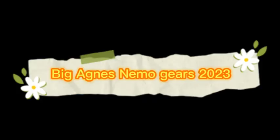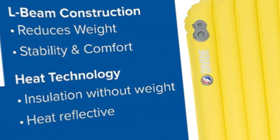The number 3 on the list is Big Agnes Nemo Gears 2023. The Divide is a light and compact warm weather pad with a smooth and stable sleeping surface of vertical baffles at an incredible price. With an R-value of 1.5, it's the perfect pad for your summer and warm weather adventures.